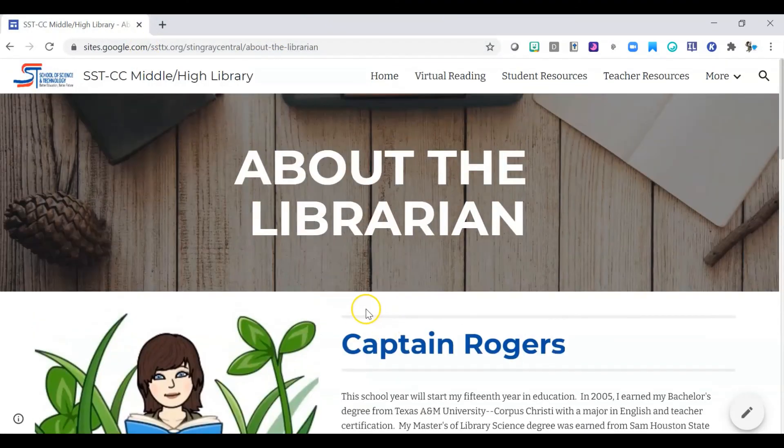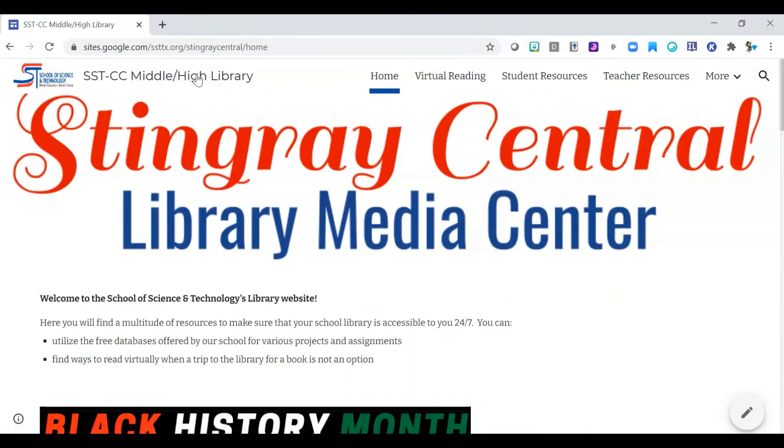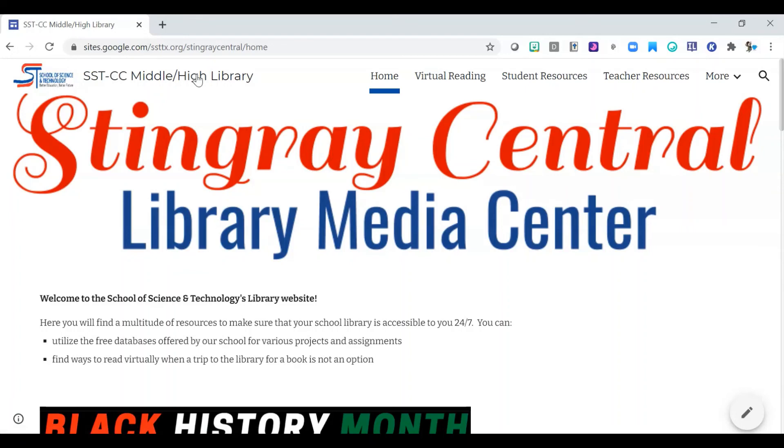That wraps up this discussion about how to use the library webpage. If I can ever help you with anything related to books or research, please let me know — I'll be more than happy to help.